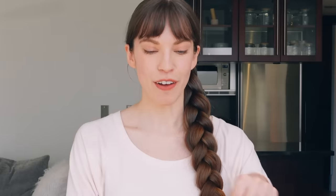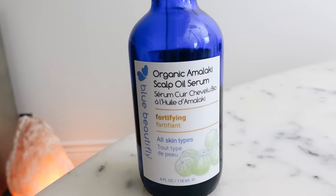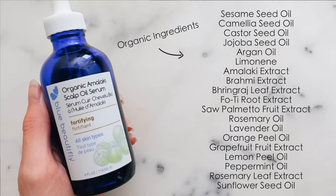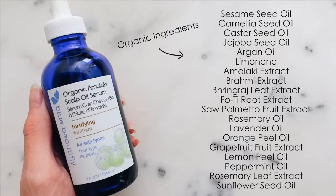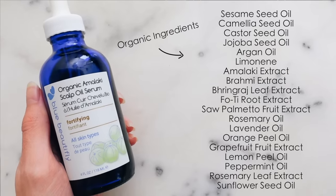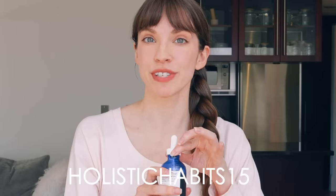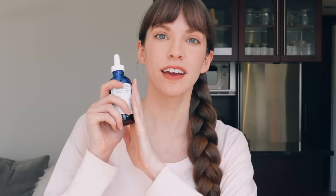My all time favorite oil to use when oiling my scalp and hair is the Blue Beautifly Organic Amalaki Scalp Oil Serum. I have been using this for so long and it is my holy grail scalp oil. It's more on the pricey side, but it's jam-packed with herbs and oils that are really great for the health of your hair and scalp. It has lots of Ayurvedic herbs like Amalaki, which is amla fruit, Brahmi, and Bhringraj. It has essential oils like rosemary and lavender to help with hair growth. It smells so amazing and it's all organic. I do have a coupon code — it's Holistic Habits 15 — that can save you a bit of money. I highly, highly recommend this.